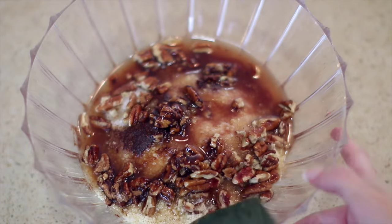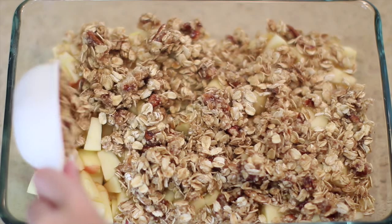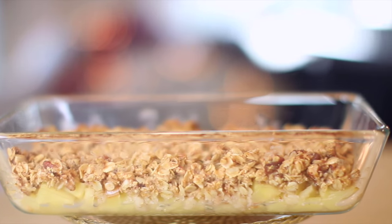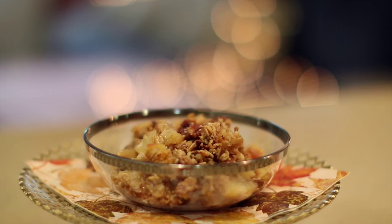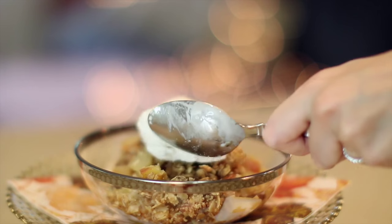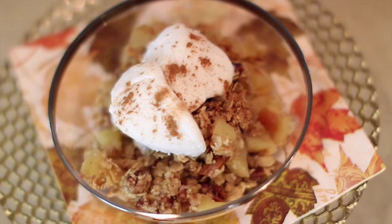Stir everything together to combine, put it on top of your apples, and pop this into a 350 degree oven for about 35 minutes. Halfway through cooking I put some foil over the top just to prevent the crumble from browning too much. Then I top this off with some coconut milk ice cream — it's so delicious and this tastes just like an apple pie. It's crunchy, there's some tartness and sweetness from the apples. I absolutely love this dish and make it all the time, so you guys have to try this.